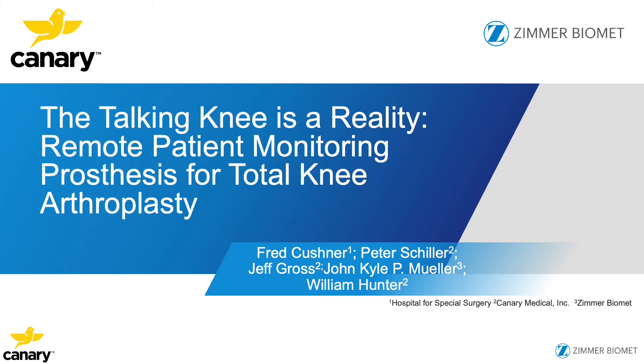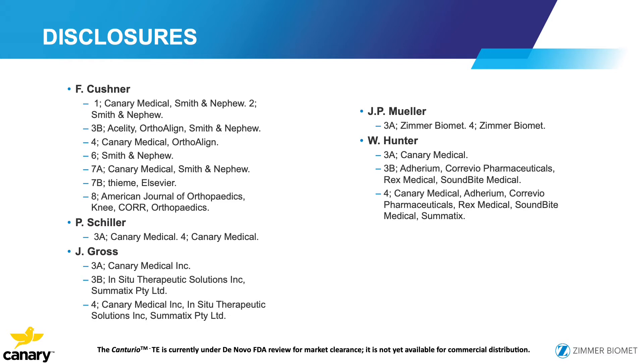I'd like to thank my co-authors Peter Schiller, Jeff Gross, J.P. Mueller, and Bill. We all have something to disclose since we're both members of Canary and Zimmer.